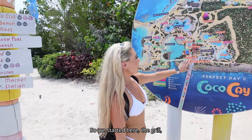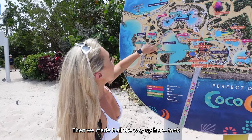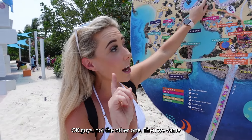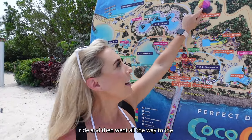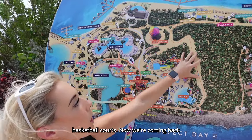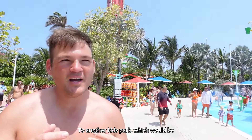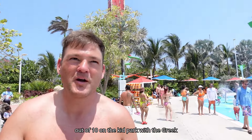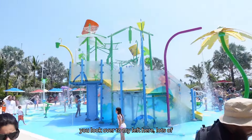Let me recap our route: we started at the grill, went to Seaside Point and Coral, walked through Chill Island, then Oasis Lagoon, skipped over Breezy Bay to see the helium ride, then walked all the way to the farthest corner at South Beach. Now we're coming back to the main attraction — the water park, an extra cost. There's also a kids park nearby, and we went to Atlantis yesterday which had an amazing Greek-themed kid park. This one has lots of slides too.